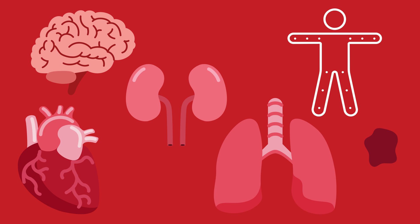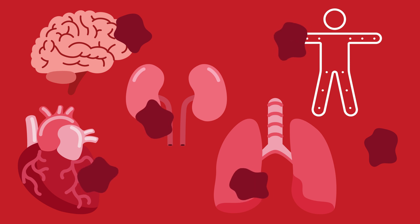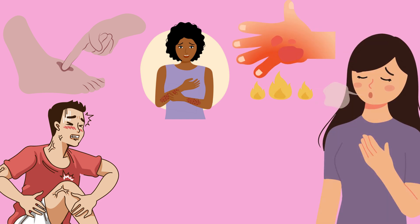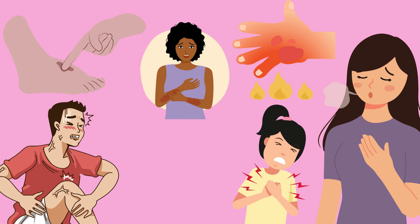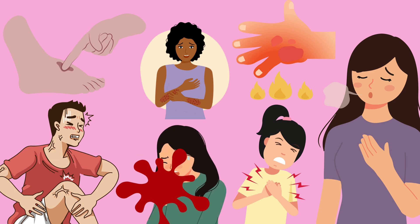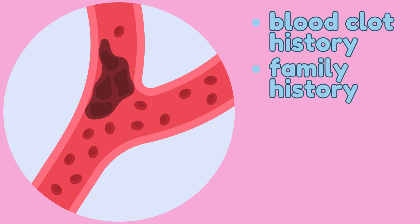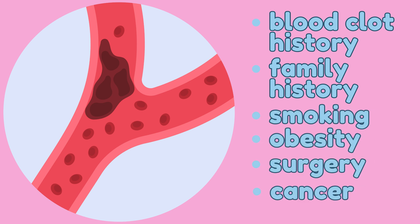If this occurs, the blood clot may cause a stroke, heart attack, organ damage, limb loss, or even death without much notice. Some physiological indicators that you may be experiencing a blood clot include a throbbing or cramping pain, swelling, redness, warmth within a limb, sudden loss of breath, a sharp chest pain that may become worse when inhaling, a painful cough, or coughing up blood. The risk of having a blood clot is much higher for people who have experienced a blood clot before or have a family history of blood clots. Additional factors that may increase your likelihood of a blood clot include smoking, obesity, recent surgery, and cancer.